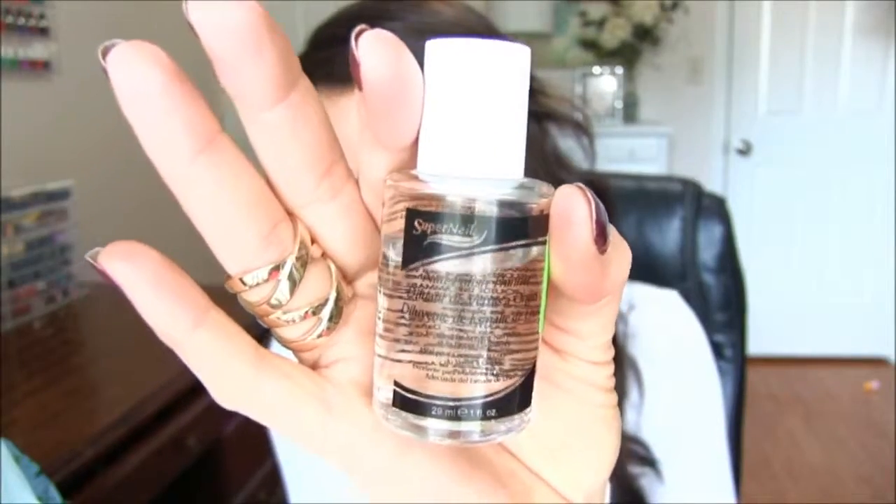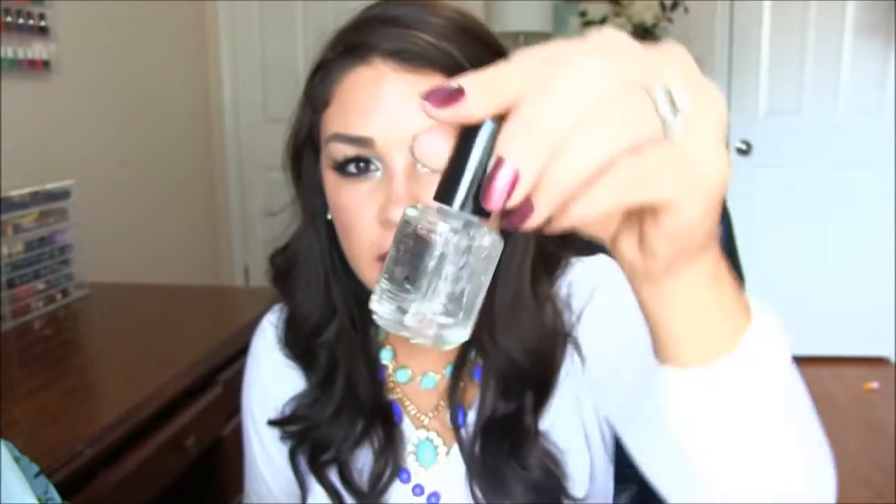Another thing that really works is the Seche Vite Fast Dry Top Coat. It dries your nail polish in no time and keeps them glossy and shiny. The only problem is it gets really thick and goopy about halfway through — but there's a cure. You can buy the Super Nail Nail Polish Thinner at Sally's for $2.49. Just put a little bit in and it goes from totally thick back to normal. These two totally work together.